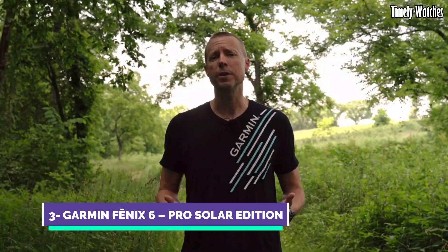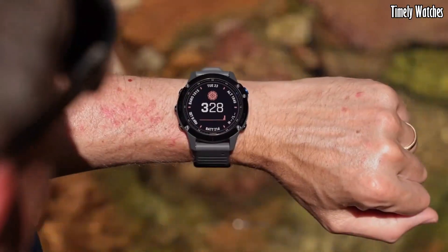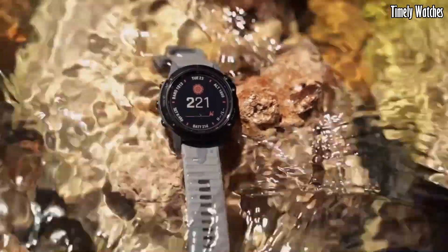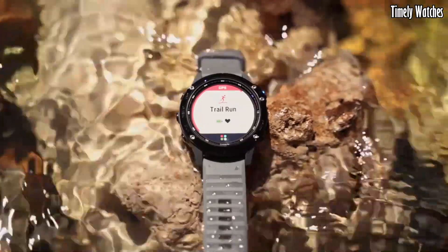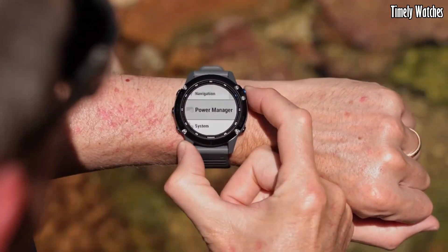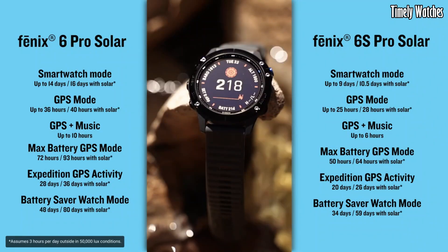Number 3. Garmin Fenix 6 is a premium multi-sport GPS smartwatch designed for athletes and outdoor enthusiasts. Its key functions include GPS tracking for precise location data, heart rate monitoring, and numerous sports profiles for tracking various activities. It offers advanced performance metrics, training load analysis, and recovery advisor to optimize training.